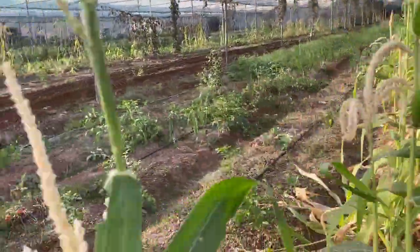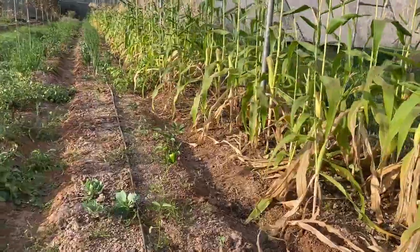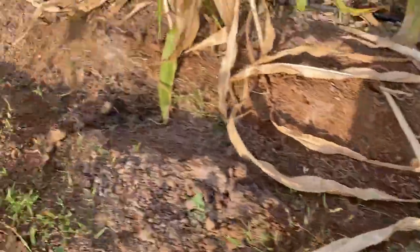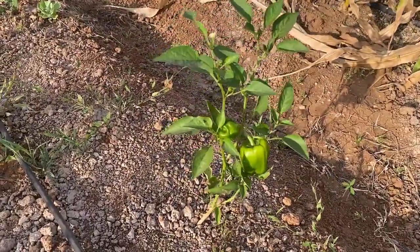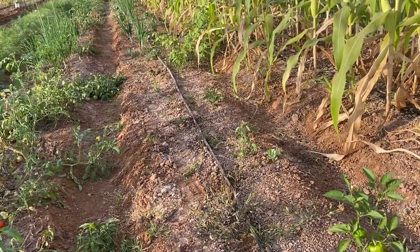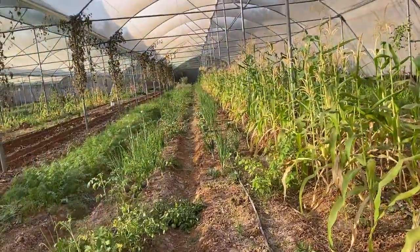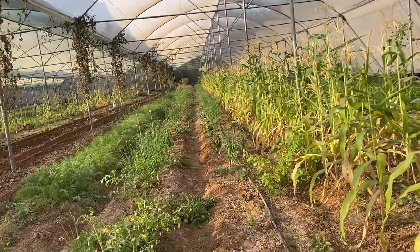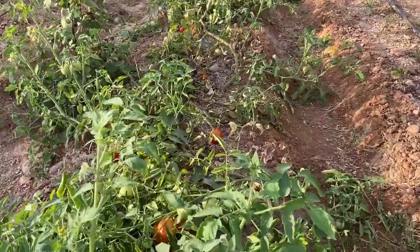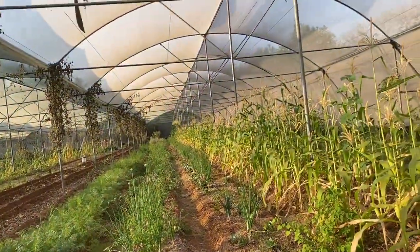Here we have a capsicum line and you can see the capsicum has started bearing — there are lots of flowers and fruit setting on the plants. We have a few plants left with capsicum that have now started flowering and fruiting, with onion also in this line. In the next line there is a lot of healthy tomato plants bearing well, and again onions are there doing well.